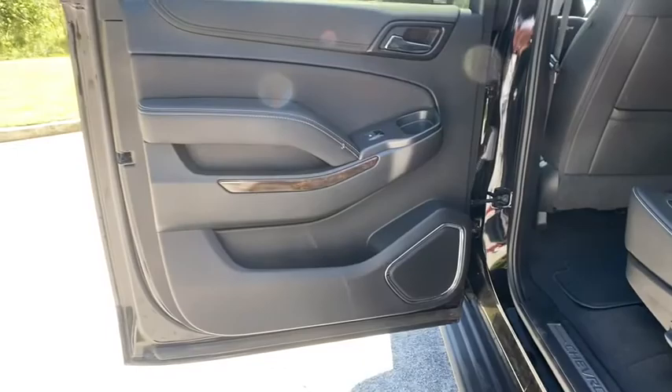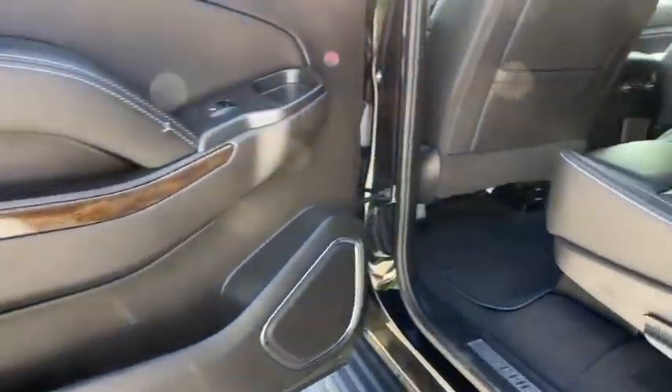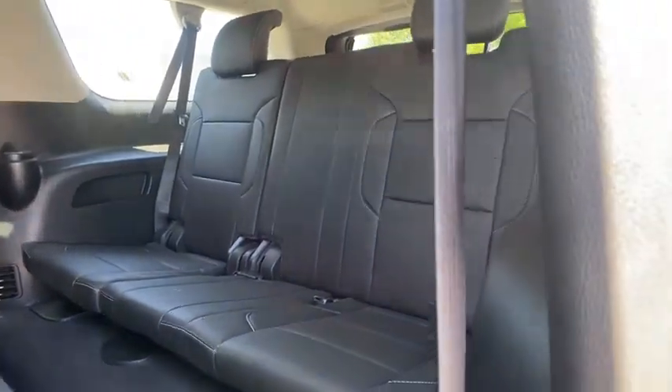Backup camera, Bluetooth, leather-wrapped steering wheel, adjustable steering wheel, power steering, cruise control, floor mats, four-wheel drive, and aluminum wheels.